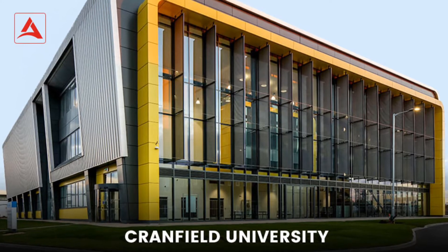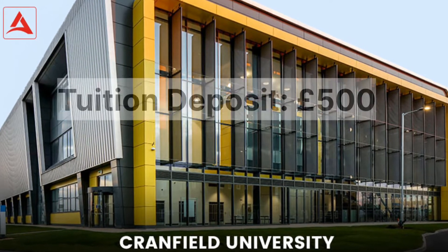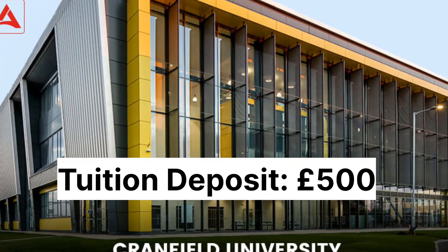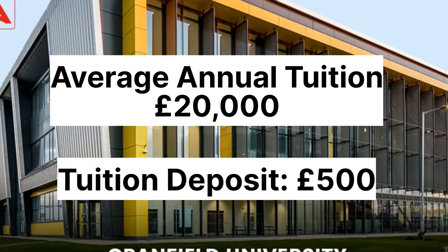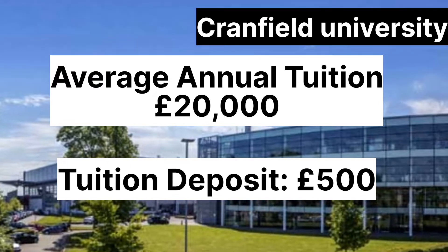Cranfield University. A tuition deposit of £500 is required when accepting your offer of admission, and it has an annual tuition fee of £20,000. This can be more or less depending on your program. Also know that Cranfield University is a research institution.